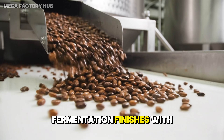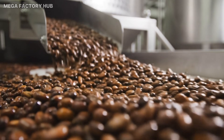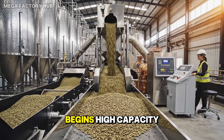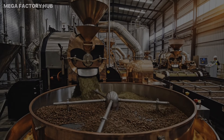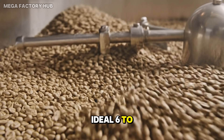Fermentation finishes with beans fully flavor developed. High capacity refining follows. Thermal cycling reduces moisture to the ideal six to seven percent.